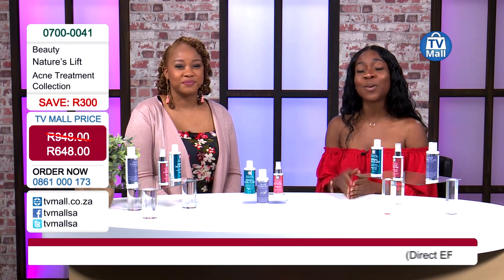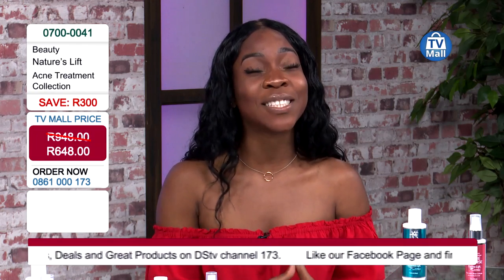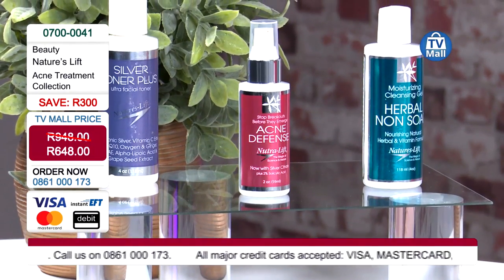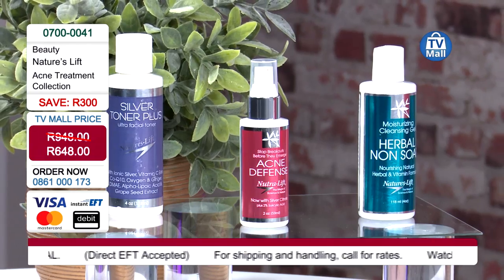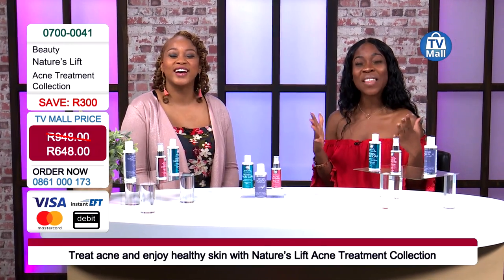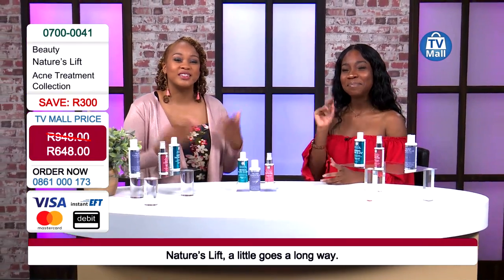Call us on 0861 000 173 or log on to tvmall.co.za to get yourself this acne treatment pack here at TV Mall - three amazing products from Nature's Lift, all organic, under strict conditions, with the purest extracts, just for you to enjoy radiant skin. Acne is something really sensitive, from your teenage years to adulthood, so it's about time you start taking care of yourself. Take care of that self-esteem and look after your skin - it's the most important thing you have. The skin is our largest organ; make sure we're looking after our face, the most sensitive part, keeping the environment clean and nutrient rich. Dial the number on your screen and do not miss out - start glowing this summer season with Nature's Lift, exclusively at TV Mall.